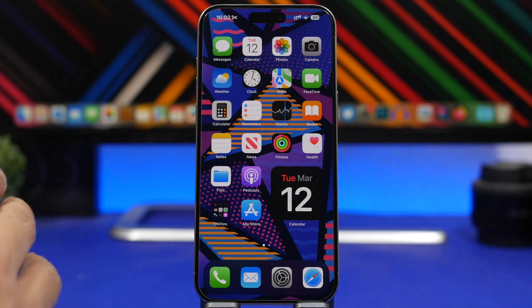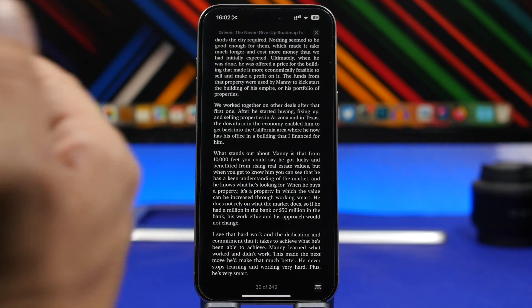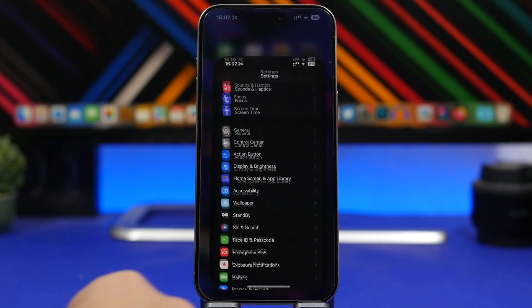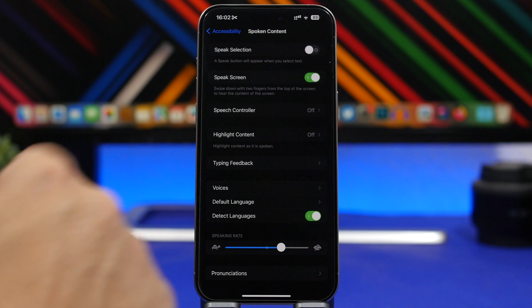First of all, we're starting with books. If you have books that you want to read on the Books app, you can actually turn any of these into audiobooks on your iPhone. The way to do that is pretty simple — just utilize a hidden feature on your iPhone. Simply head on to the Settings app, go under Accessibility, and you will have Spoken Content. Once you go here, enable Speak Screen.